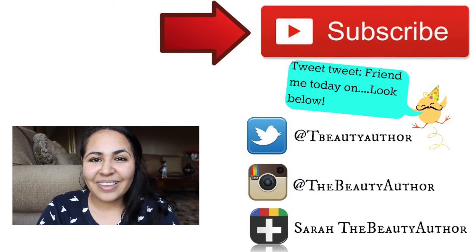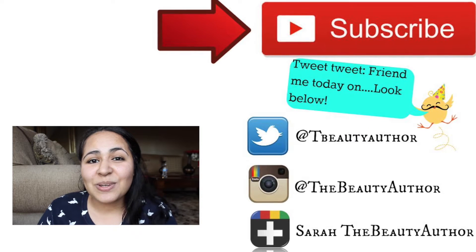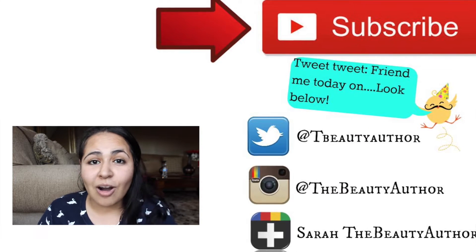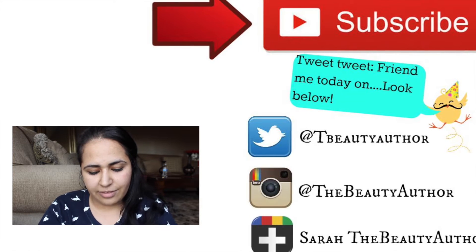Hi guys! My name is Sarah and I'm the beauty author. Welcome back to another beauty author episode of the beauty author series. Today's episode is going to be a quick haul — I want to show you guys a few things that I got from Walmart, and I think it's literally like four or five things.